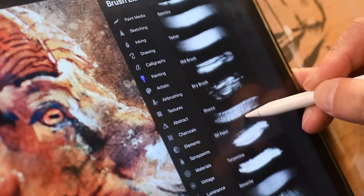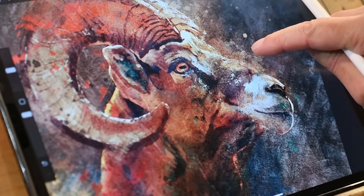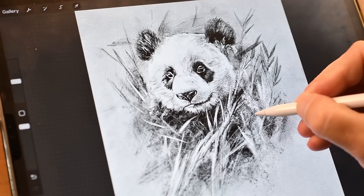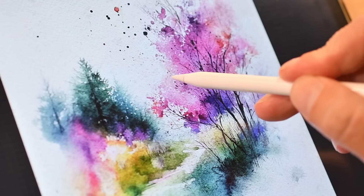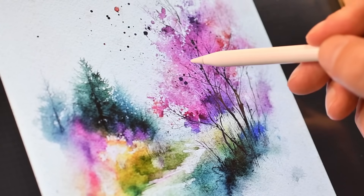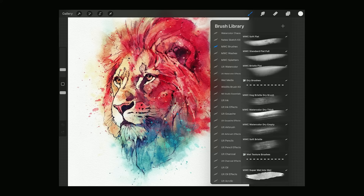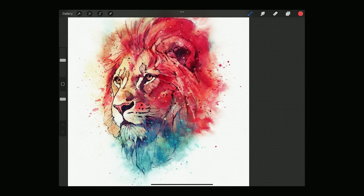Procreate comes loaded with brush sets for everything: pencils, inks, markers, watercolor, charcoal — and they actually feel like the tools they're named after. You can sketch a pencil layout, ink it with a brush pen, and add texture with pastels or dry media all in the same app. And if you're coming from a traditional background like I did, this is where Procreate really shines. You start thinking in media again, and not just layers and settings. Once you get comfortable, you can build your own brushes or explore custom sets — and that's been a game changer in how I approach my work.